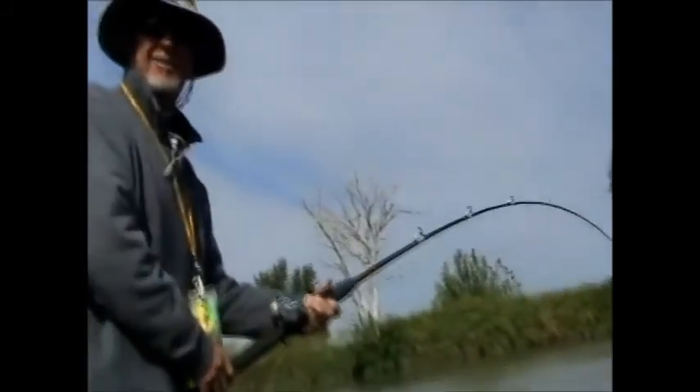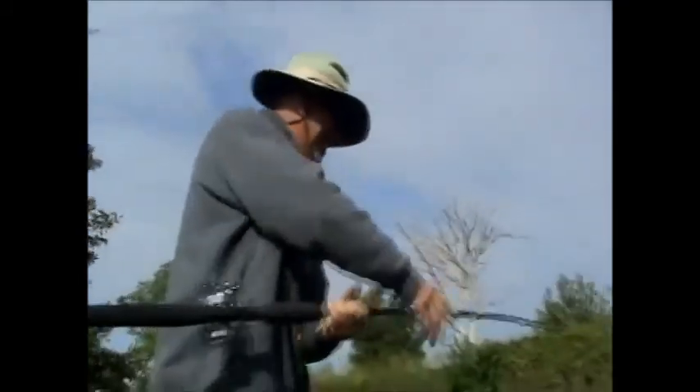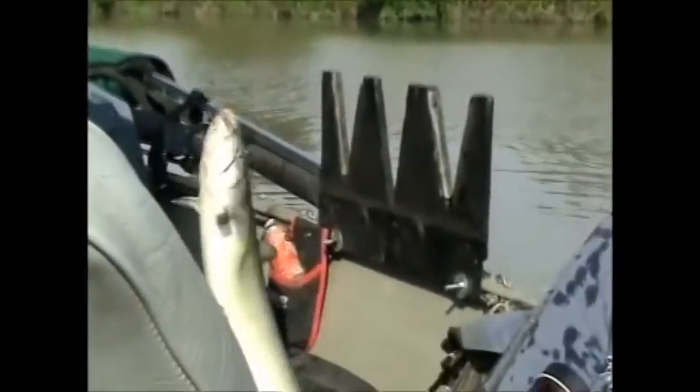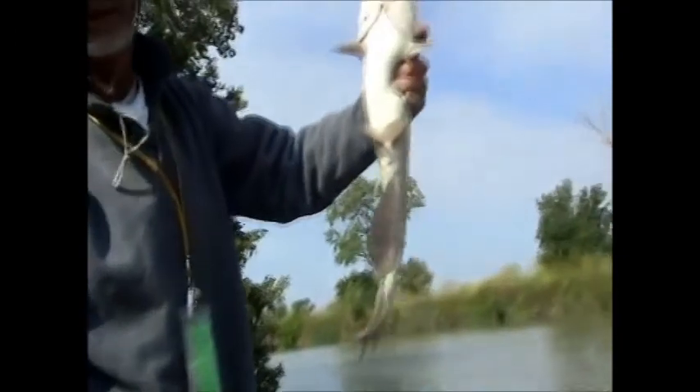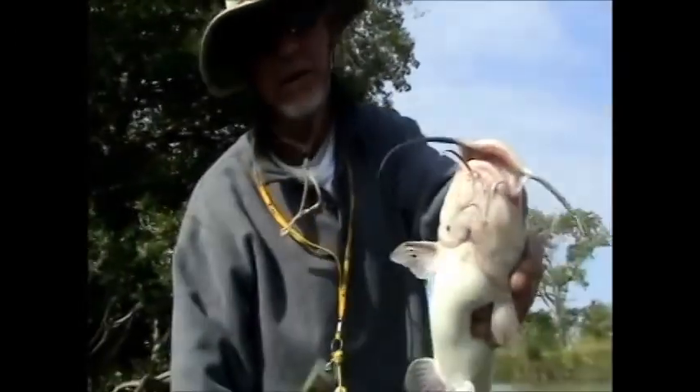We're back with another one — not quite that big though. Oh, nice channel cat. We'll get the hook out and release it real quick. That's a pretty one here, good looking one. Now that's a pretty channel cat. It's a talker too.